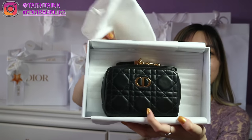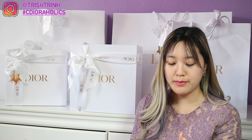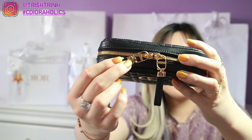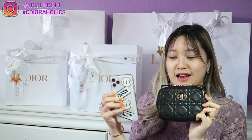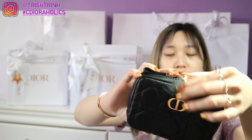Here it is. This one is called the Small Dior Carol Zipped Pouch in Black Cannage Lambskin. This one is $880 USD and it's so cute. It has a zipper on the top and I love the zipper detailing because it has CD on it. I really love this pouch — it is small, but it does fit the iPhone 11 Pro, but it cannot fit the Max because this one can barely fit.